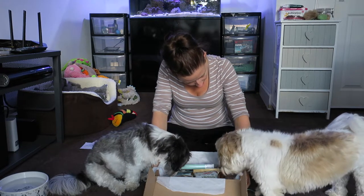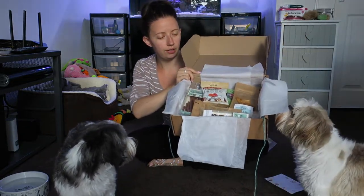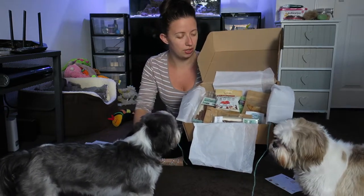Oh wow, look at all that! This is how the box came, full of little goodies. This is the Double Trouble box, so you do get kind of double the items compared to the normal Potastic box.